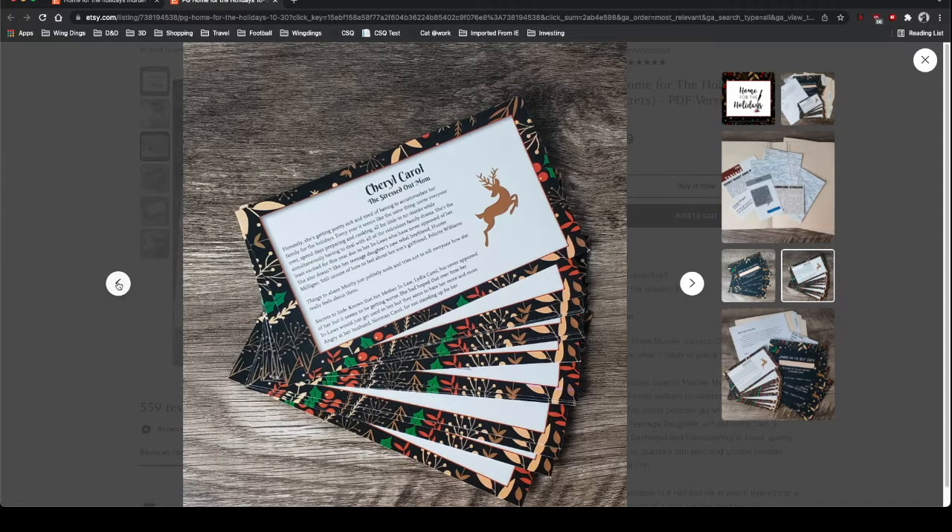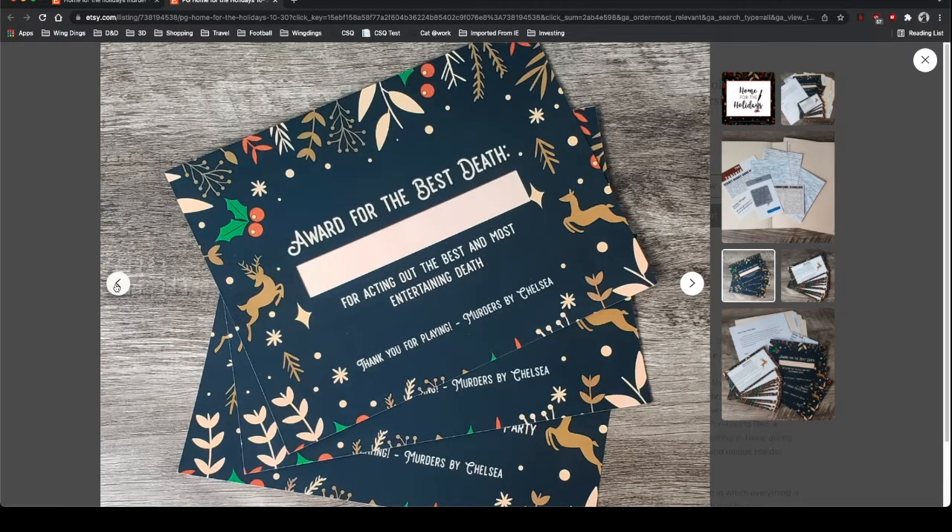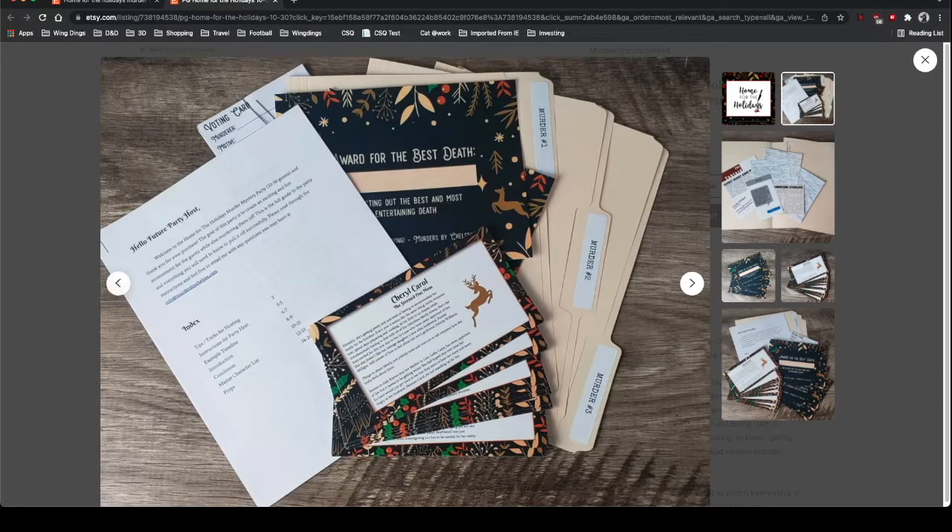Working through the game, Jamie had us do our suspicions — who we thought committed the murder. Then in the end Jamie did the reveal, and ultimately there were a few different awards. In this murder mystery, three people die, so those three each acted out their death scene, and one won best death scene. Another person won best overall actor. And if you figured out who did it, you got an award also. One of the things I really liked about this murder mystery was that the clues were actually meaningful — you could piece things together.